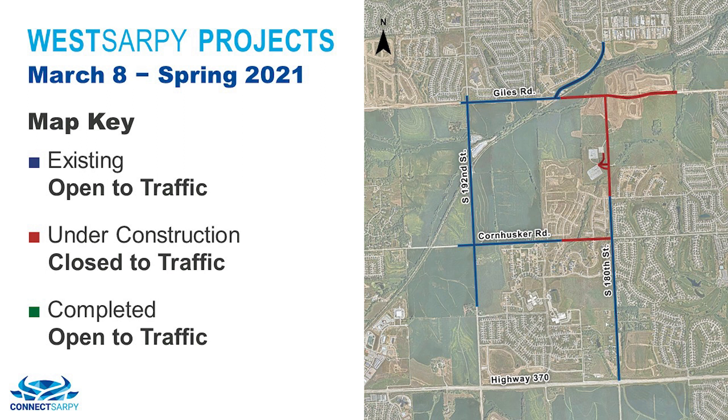Starting on March 8th, several roads will be closed for construction. Specifically, Giles Road between 180th to the north and the Scary Acres area, 180th from Giles south to Palisades Drive, and a segment of Cornhusker Road between 180th and 184th Street.